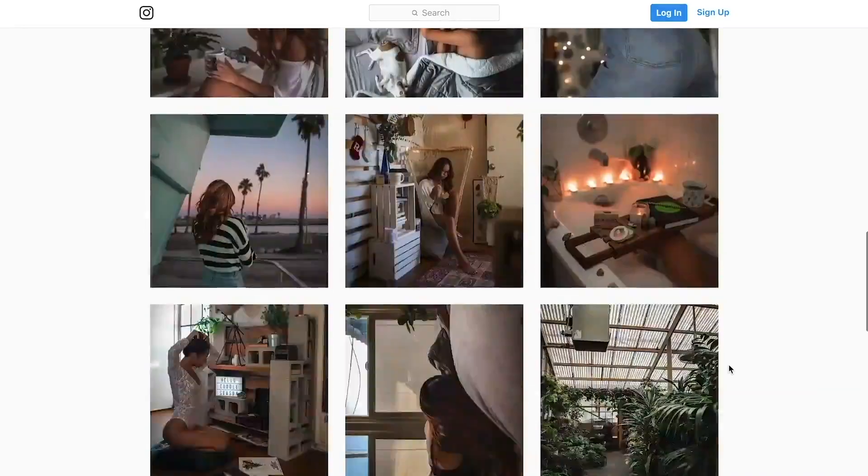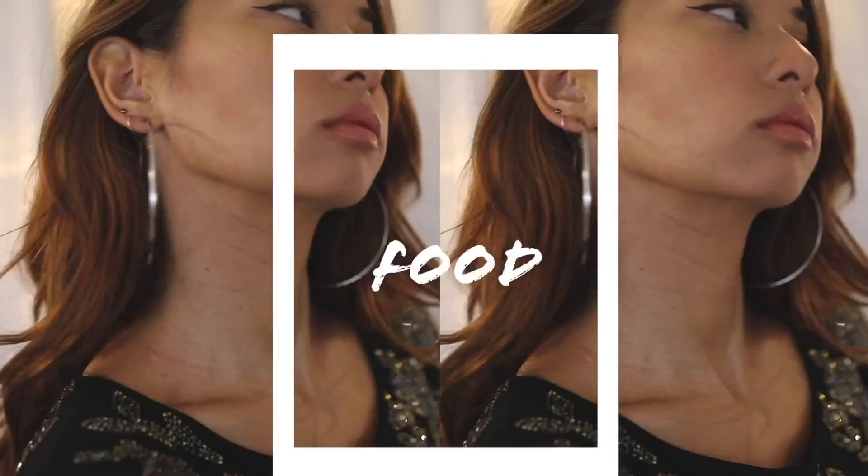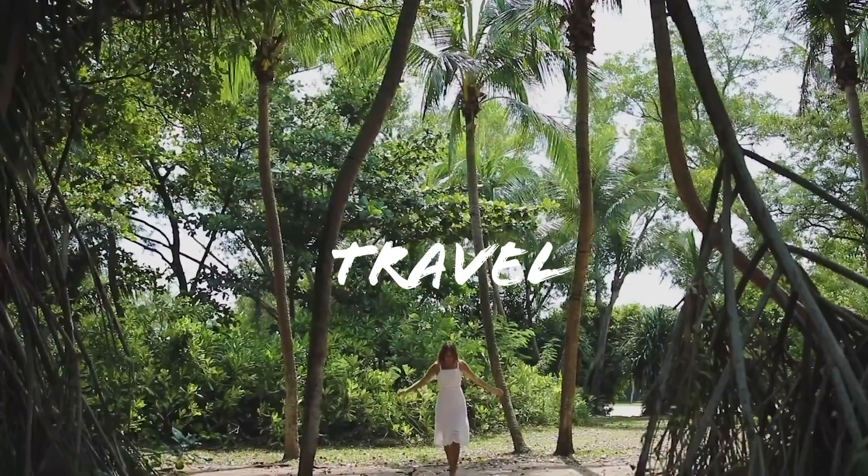Hey everyone, it's Audrey and I'm a content creator on YouTube and Instagram. The kinds of videos I make are just centered around my life, whether it's what I'm wearing, what I'm eating, what beauty products I'm using, or where I'm going.